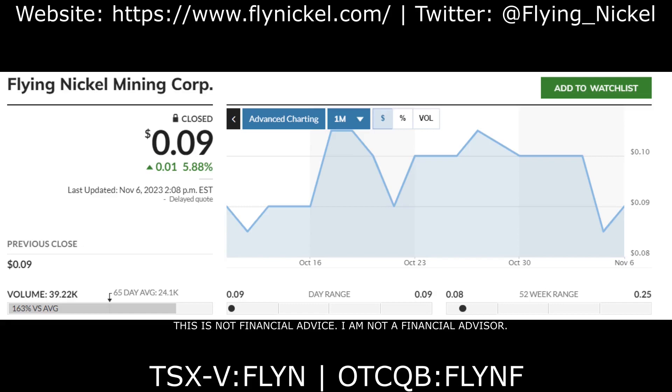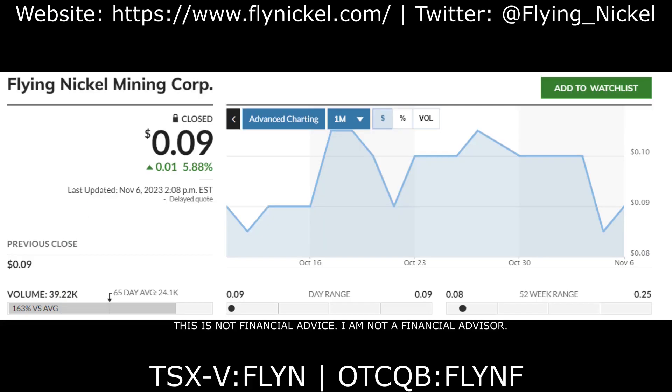If you haven't done so already, please add Flying Nickel Corp to your watch list and check out their website and social media — links will be pinned in the comment section. If you enjoyed this video, smash that like button and consider hitting subscribe if you're new. Keep in mind this is not financial advice; this video is only for entertainment purposes. You should never make any decisions to buy, hold, or sell stocks based on this video.